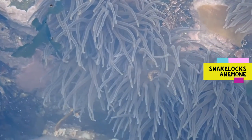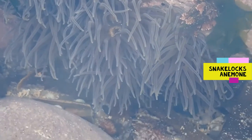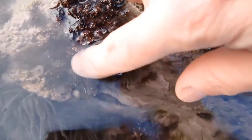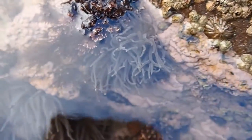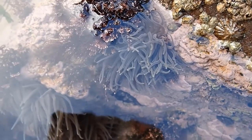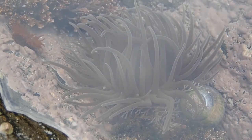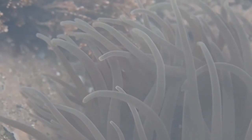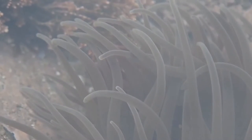Another anemone species of the intertidal, which is becoming increasingly common with warming sea temperatures, is the snakelocks anemone. Unlike the beadlet anemone, its tentacles do not retract when touched and they are long and snake-like. Body color varies from grayish to brown with purple tips, or even vivid green with purple tips on the tentacles. In some rock pools snakelocks can become the predominant species.